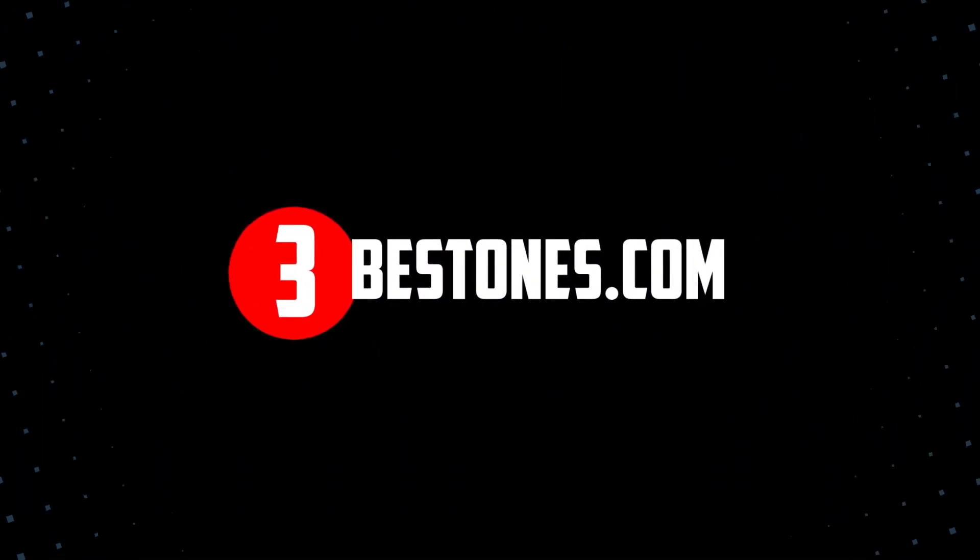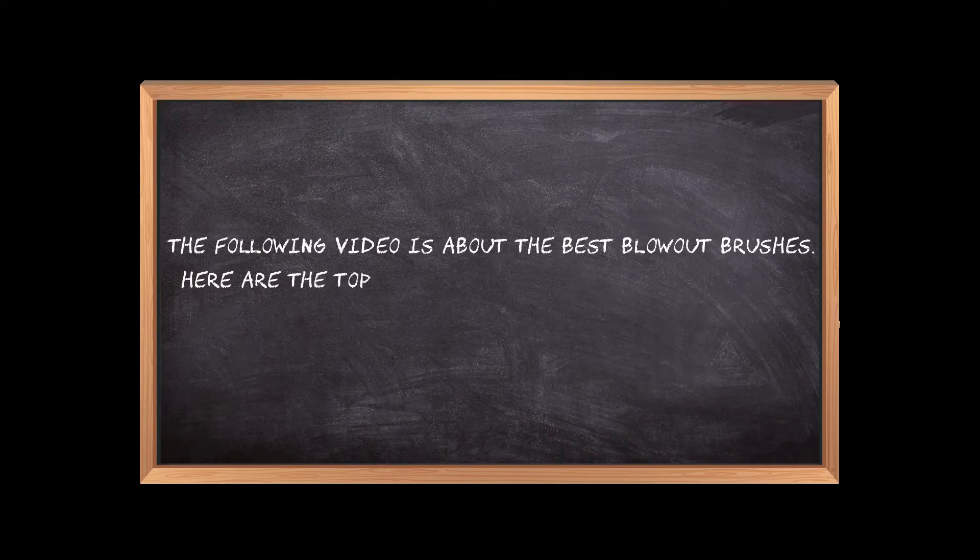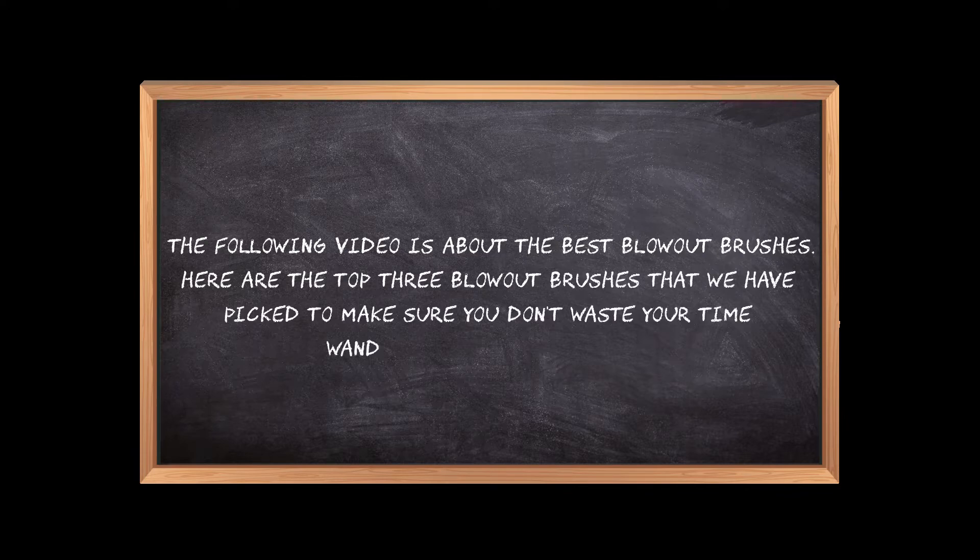Welcome to the3bestones.com. The following video is about the best blowout brushes. Here are the top 3 blowout brushes that we have picked to make sure you don't waste your time wandering over the internet.